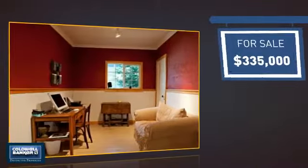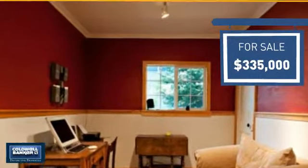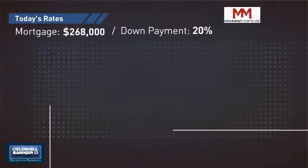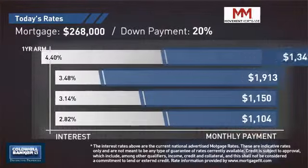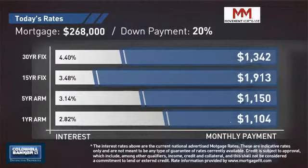Currently listed at just over $325,000, it offers an excellent value for the area. If you're thinking about getting a mortgage for this property, you could be looking at these options with regards to current interest rates and monthly payments.